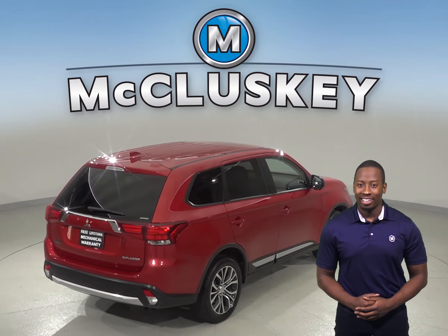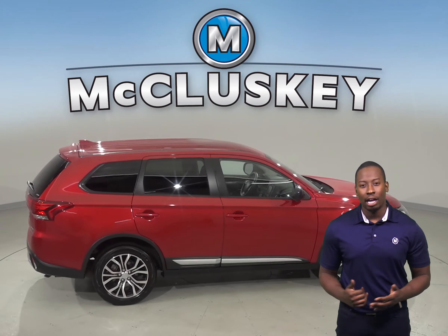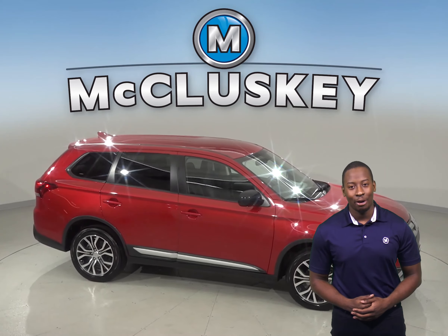If you want it, come try it before you buy it with our free 48 hour test drive. It is covered by our free lifetime mechanical warranty for as many years and as many miles as you own it.